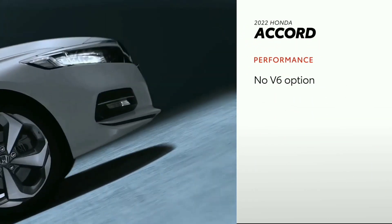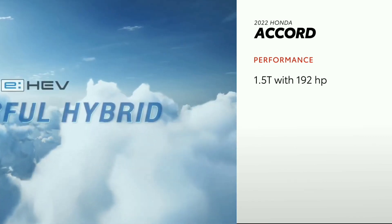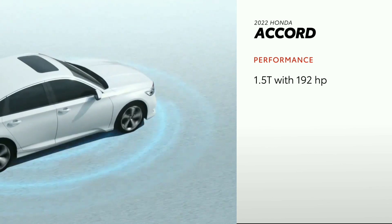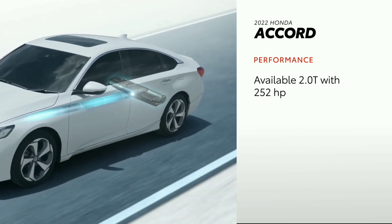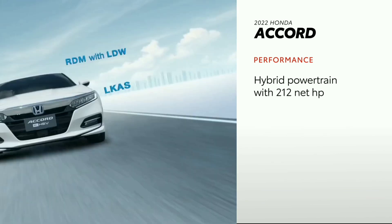A V6 engine is neither standard nor available on Accord. Instead, it has a standard 1.5-liter turbocharged engine that sends 192 horsepower to the front wheels, with a 252 horsepower option available. Accord's lineup also offers an available hybrid powertrain with 212 net horsepower and an EPA-estimated 47 mpg combined rating.